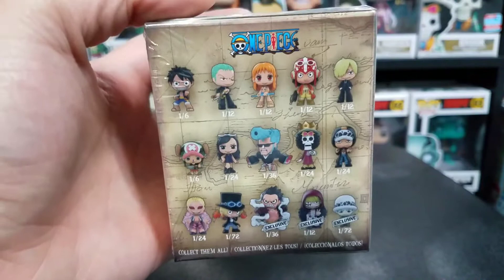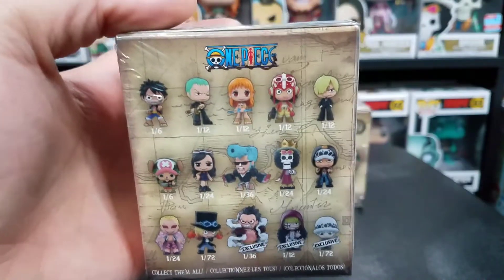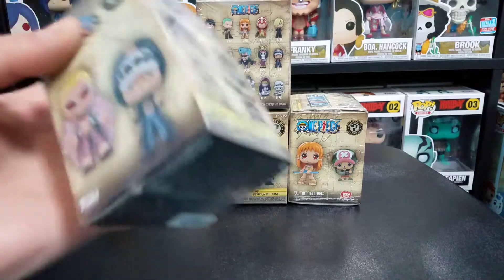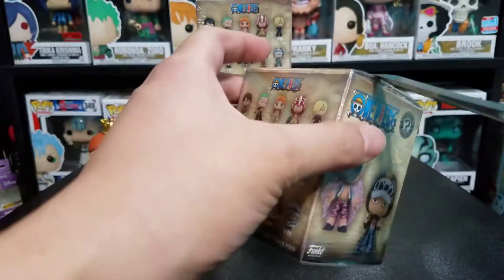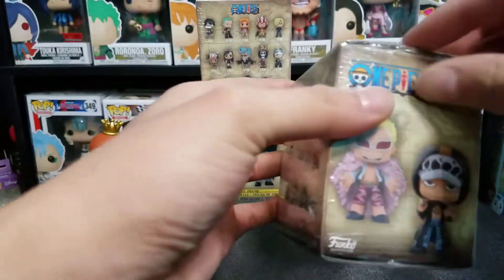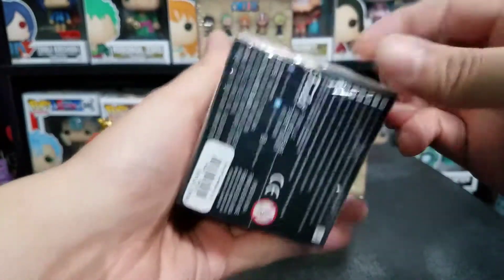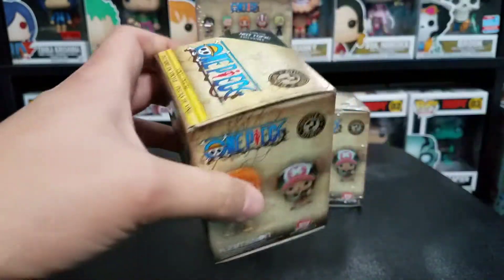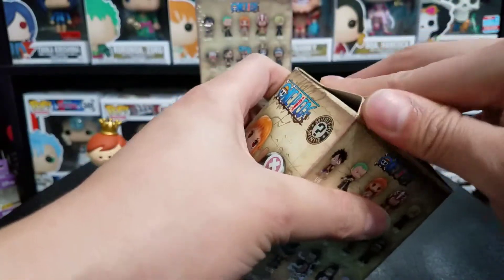I've opened these up on the channel before, so I will leave a little link in the top right corner of your screen. Without further ado we're going to go ahead and get into box number one. Pretty excited, like I said, to open these up. Been kind of waiting for quite some time to do it, and it's finally here — Mystery Mini Monday. Better late than never.